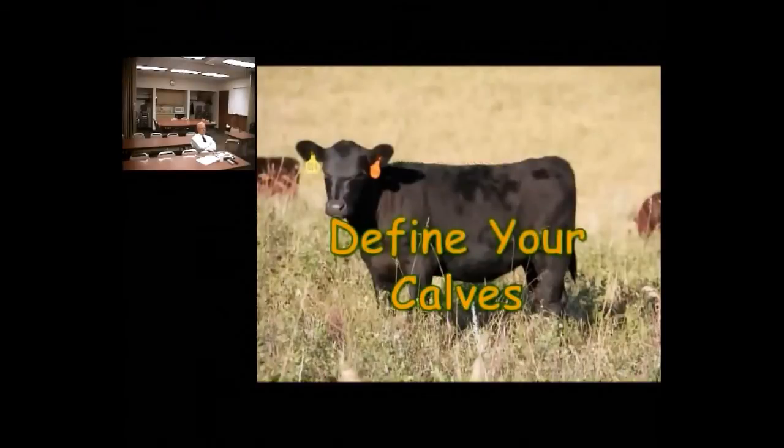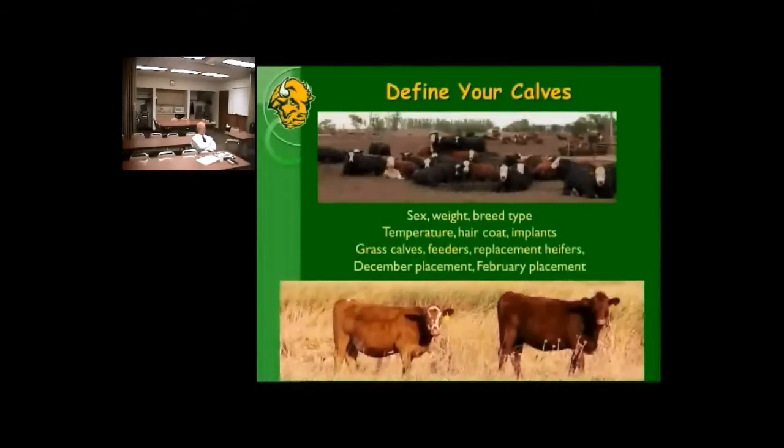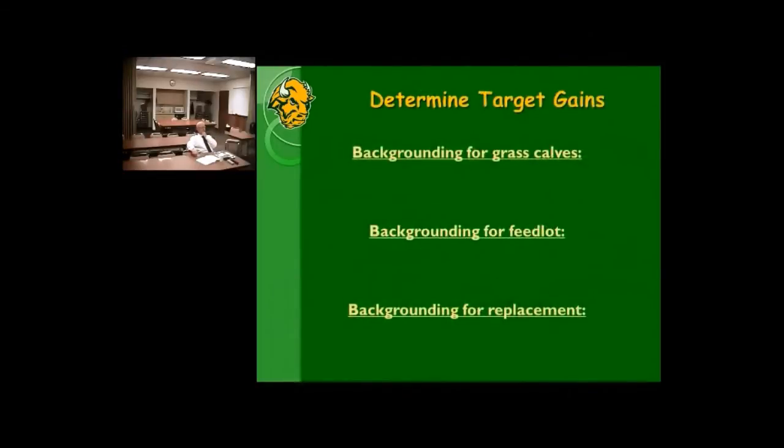There are a lot of varieties of calves and different goals for different systems — steers, heifers, five-weights, yearlings. Breed type isn't a huge factor, though dairy influence brings different nutrient requirements. Temperature matters too. The main question is: what are the goals of our system? Grass-fed, feeders, replacement heifers? When are we putting them on feed? It all boils down to target gain, and having a good handle on that makes recommendations for how much silage calves can eat a lot easier.